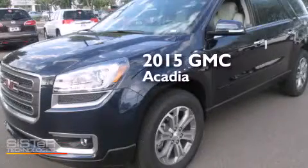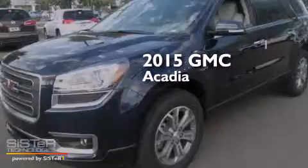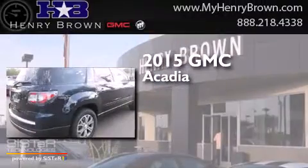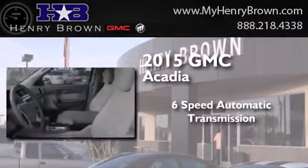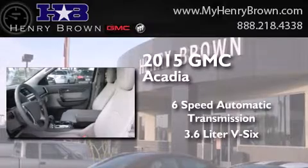This is a brand new 2015 GMC Acadia. This crossover has a six-speed automatic transmission and a 3.6-liter V6.